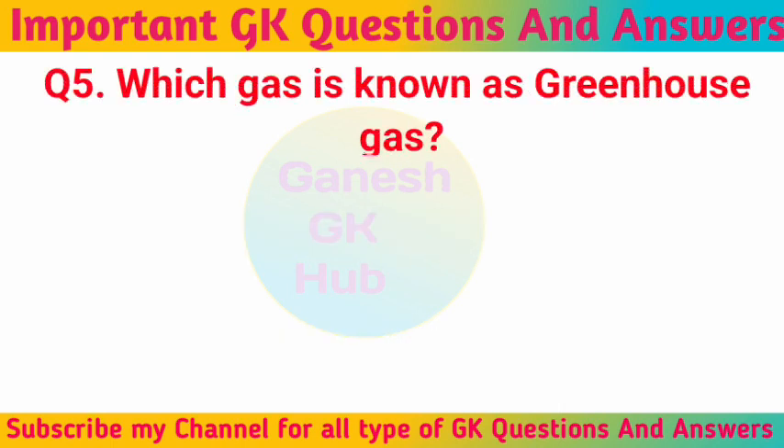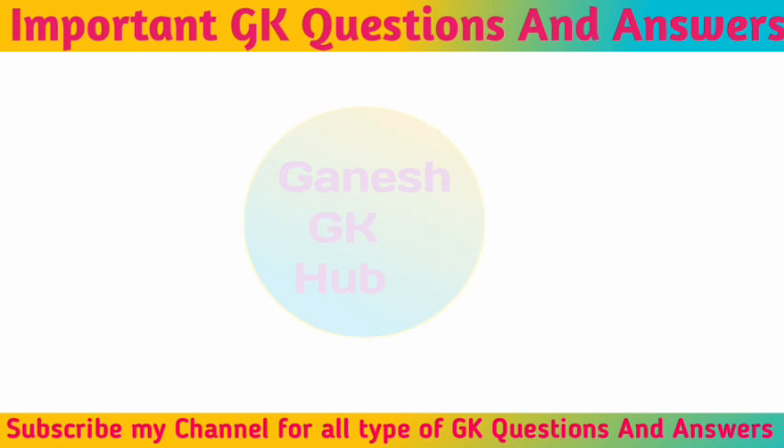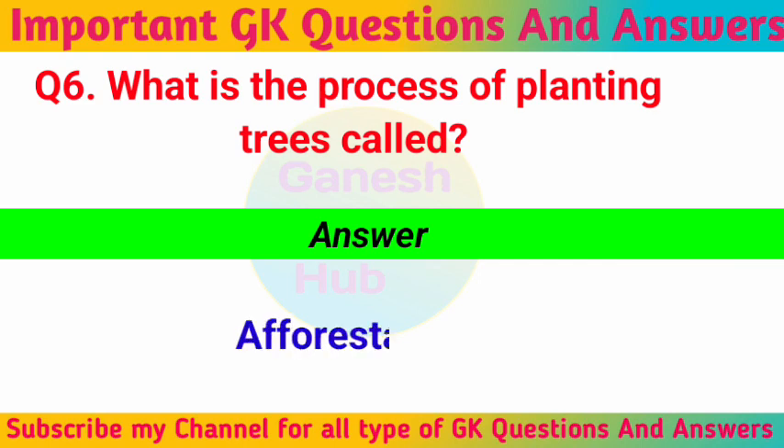Which gas is known as a greenhouse gas? Carbon dioxide. What is the process of planting trees called? Afforestation.